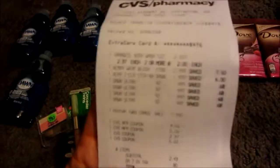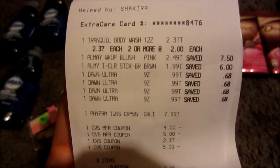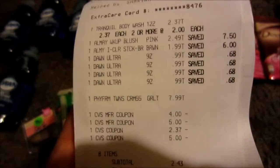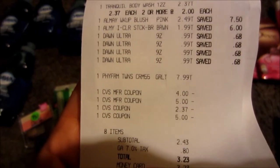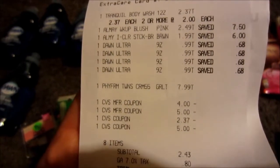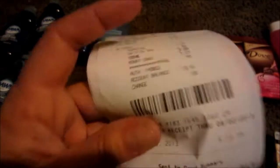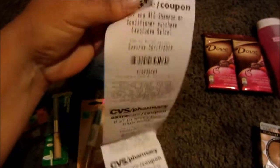On this one, the body wash was $2.37, this Almay was $2.49 and $1.99. At the end I needed some extra stuff, so I went and grabbed some Dawn — I'm just tired of buying candy at the end. I bought a $7.99 Physicians Formula this time. I used the $4 off 12 cosmetics, the $2 off, $5 off two Almay, the body wash coupon, and then I used a $5 ECB — or beauty buck — that was expiring. My subtotal was about $2.43, so I paid $3.23 out of pocket on the CVS card, and then I got seven ECBs back for that.